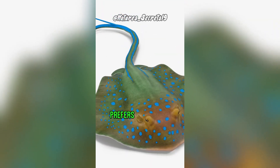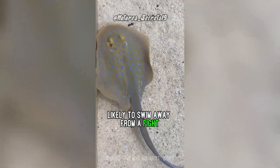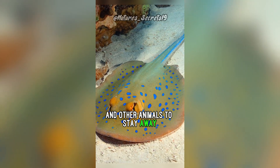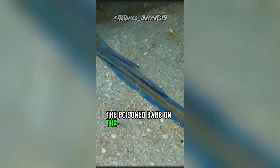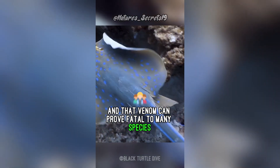This is a species that prefers to be left alone and are far more likely to swim away from a fight. The blue spots are meant to tell predators and other animals to stay away. If cornered, they can lash out with the poisoned barb on the end of their tails, and that venom can prove fatal to many species, including humans.